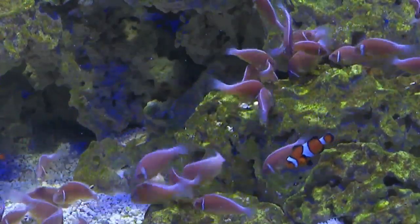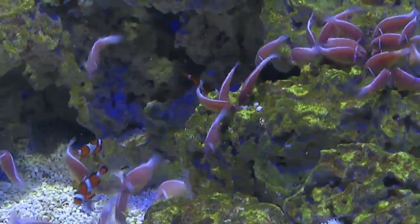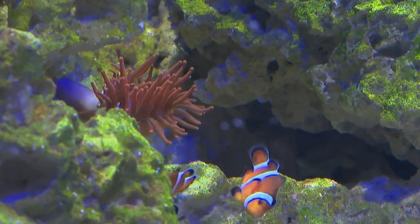No species are found in the Atlantic Ocean. What would you say is the biggest difference between these two clownfish? Between these two, their personality is really different. The ocellaris clownfish, which are the orange ones, they're more personable.